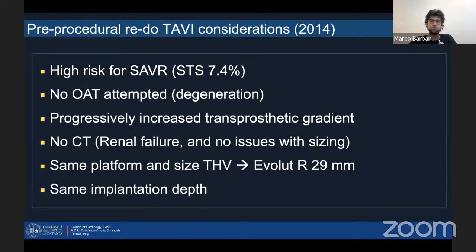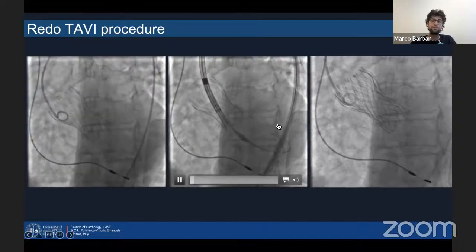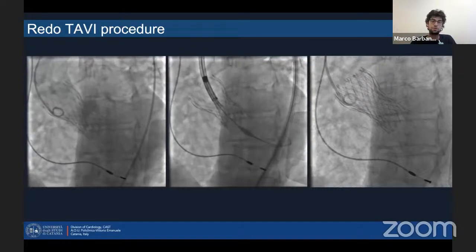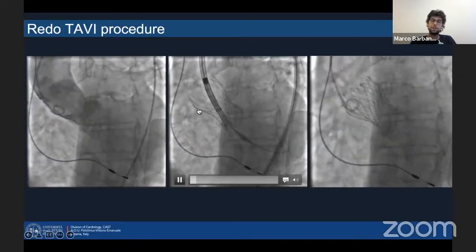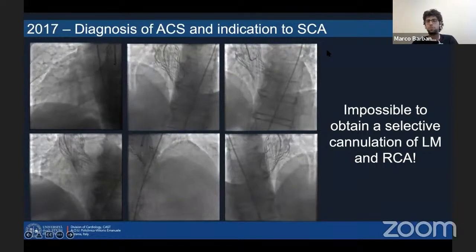This patient was of course at high risk for surgery — STS score 7.4. No oral anticoagulation therapy was attempted because this was a clear degeneration due to a progressively increased transprosthetic gradient. At that time we thought no CT was really necessary; the patient had some kind of renal failure and no issues with sizing. So we decided to go ahead with our same platform and size, implanting a 29, our same implantation depth. That was at that time a very straightforward procedure — nearly zero contrast because we have a very large fluoroscopy marker. We implanted a valve of the same size with quite good results and we were quite happy.